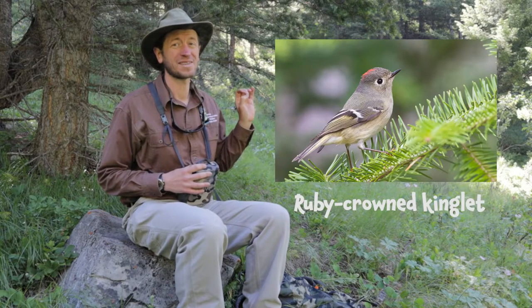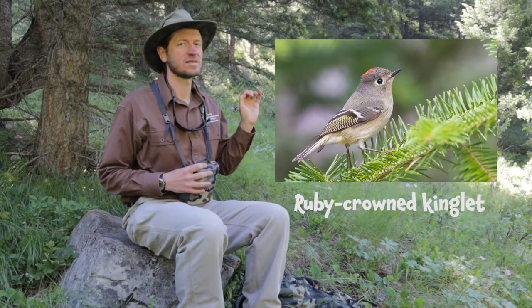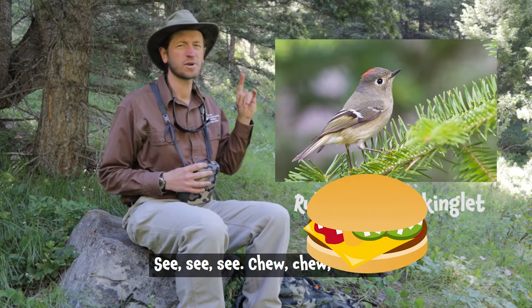One really tiny bird that's really hard to see because it hides in the tops of conifers, but you hear it all the time, is the ruby-crowned kinglet. And the mnemonic for ruby-crowned kinglet is: see, see, see, choo choo choo, cheeseburger, cheeseburger, cheeseburger.